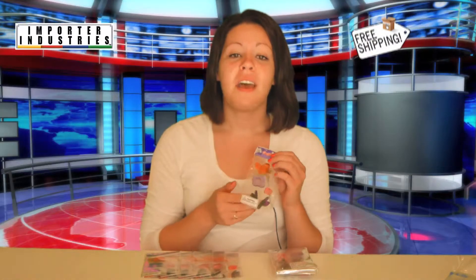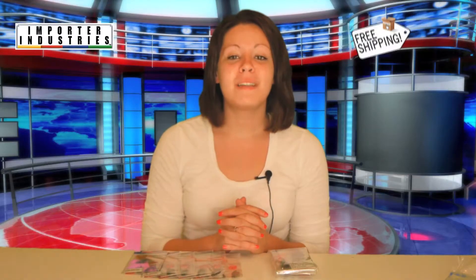You can stick these almost anywhere. Add some color to your kitchen window or even stick them on your fridge. They can be placed on mirrors, the edge of your computer monitor, car windows, or anything smooth. As long as you place them on a non-porous surface, they will stick.